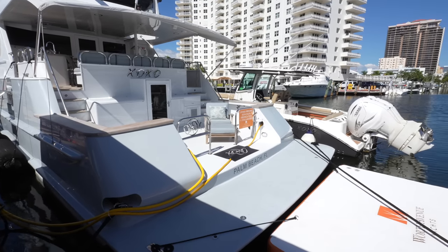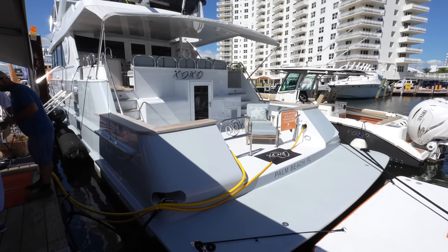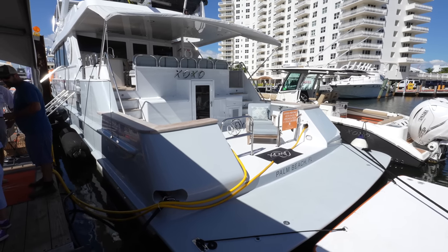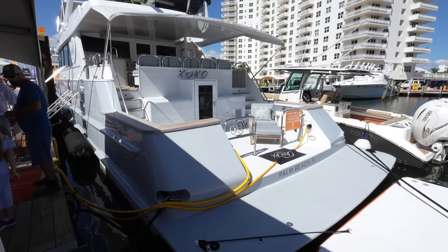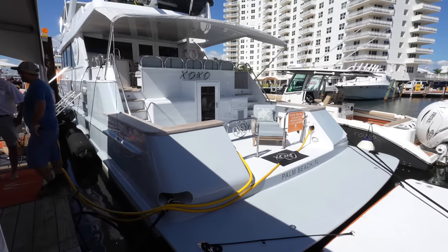Ladies and gentlemen, welcome back to the Yacht Addiction YouTube channel. The super yacht in front of us is named XOXO. She's a 111-foot Broward super yacht, first delivered in 1997, and she has had a recent refit in 2022.